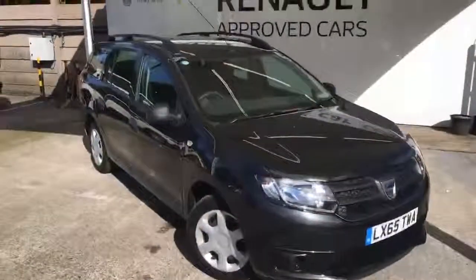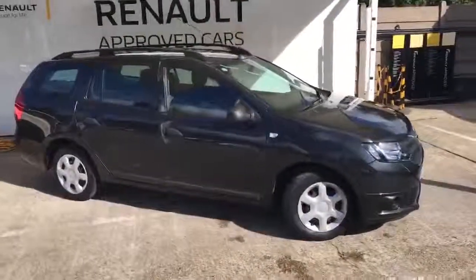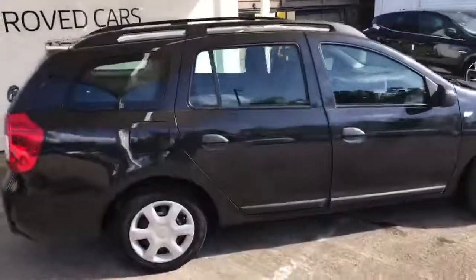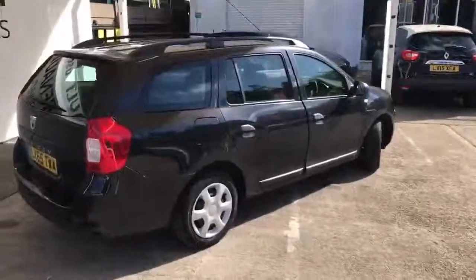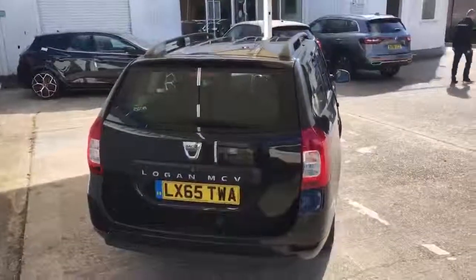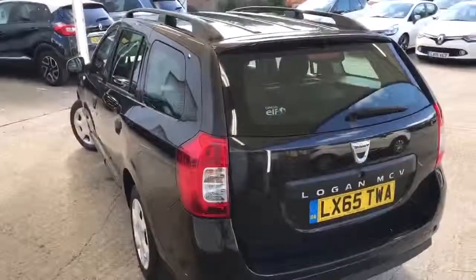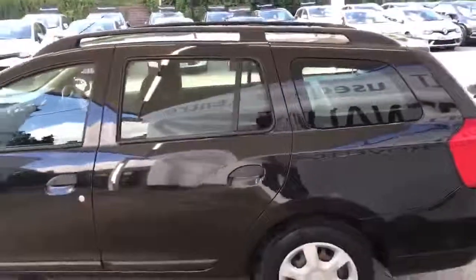What I'll do is start from the front, work my way round. I'll show you the interior, the boot, and the exact mileage. So here we have the 0.9 turbo Logan Ambience in metallic black — a two-owner vehicle, originally bought from ourselves. The vehicle has a few minor age and mileage related marks, but obviously we can improve on those for you. As you can see, anything that shows up is very minor.